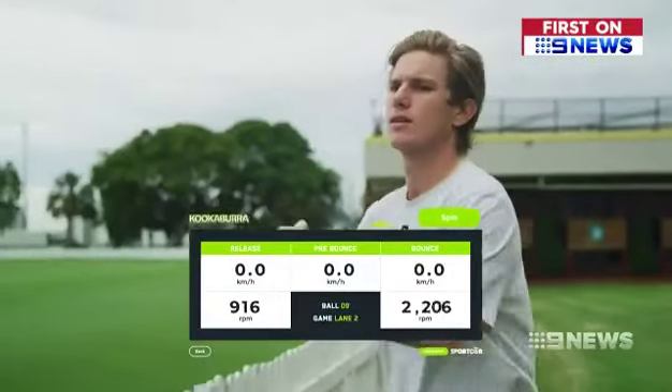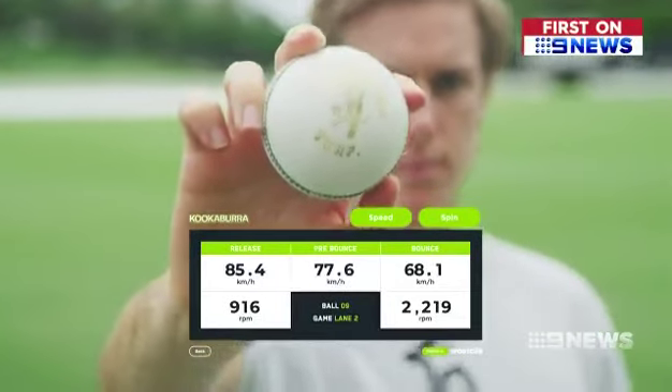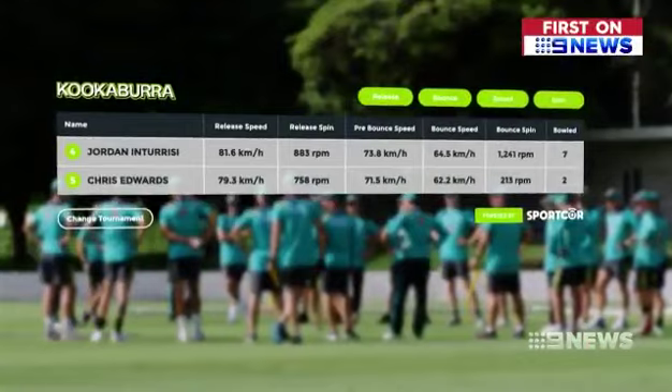This is the ball telling us what's going on — we've never had that before. Movement sensors inside the Kookaburra smart ball transmit accurate playing data to an app. We're getting speeds from the point of release, before it bounces and after it bounces. So for an elite player, they're going to find out stuff about their game that they've never known before.